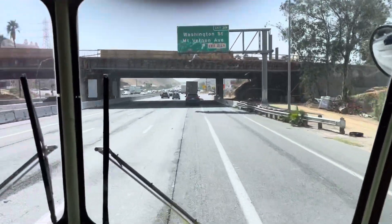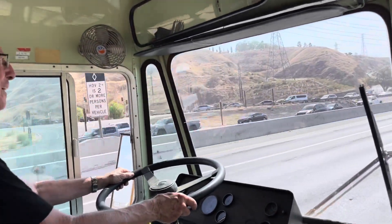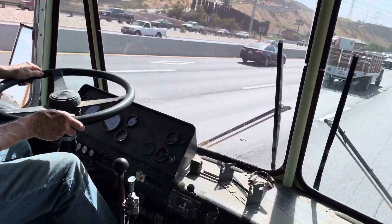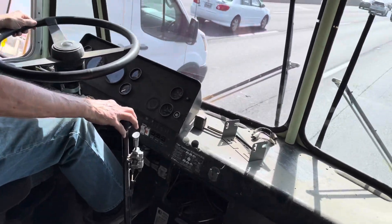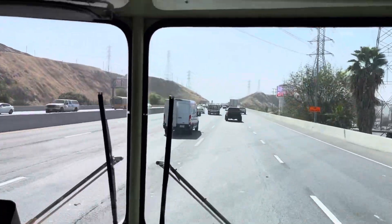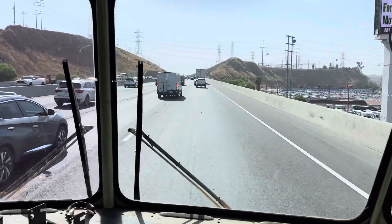Now we're driving it really slow, just to show you how you can do it. If you're a new driver, the truck's a lot easier. Now it's not like a car.